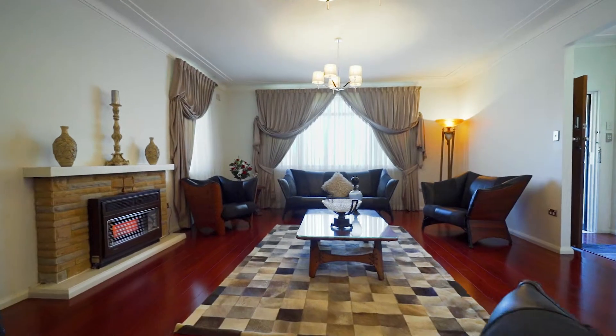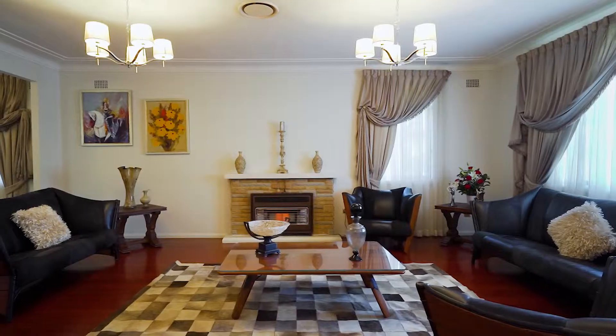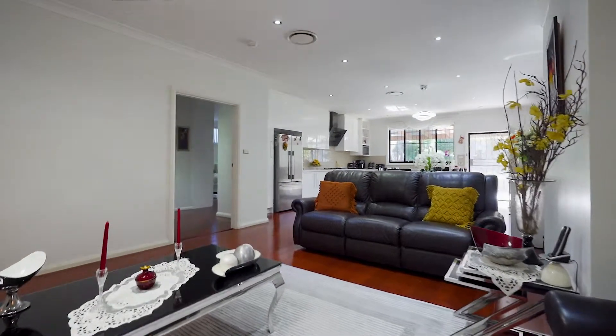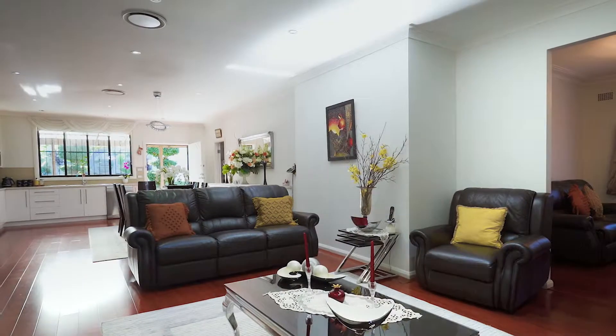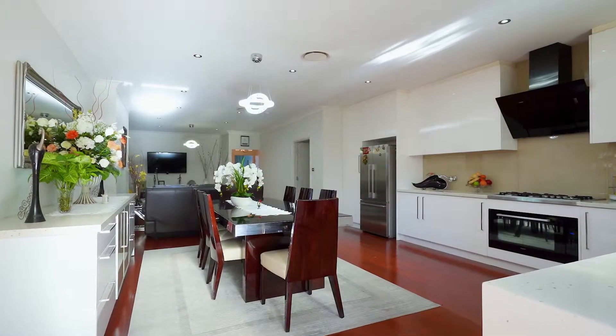Entering the property you're met with beautiful high ceilings as well as timber flooring. This home enjoys an enormous family room at the front of the property which enjoys a seamless flow to a large rumpus space at the back of the property. The rumpus flows nicely to an open-plan kitchen and enormous dining area.